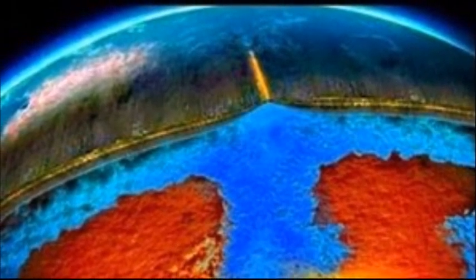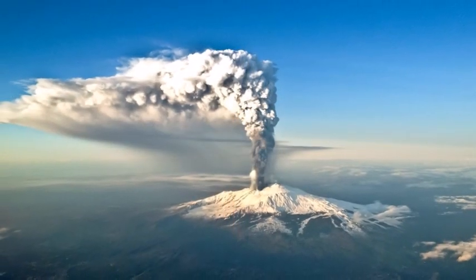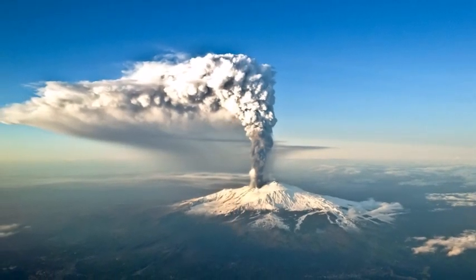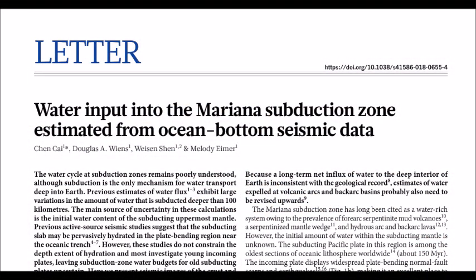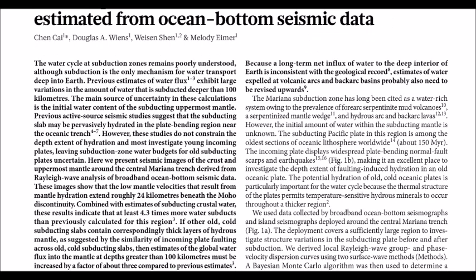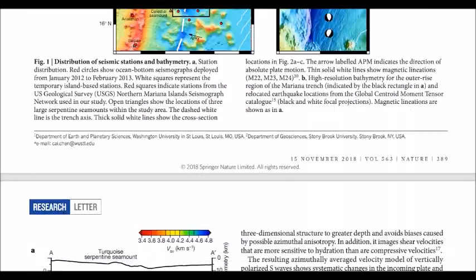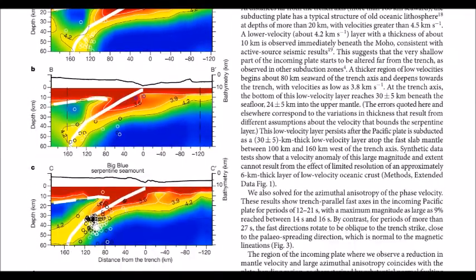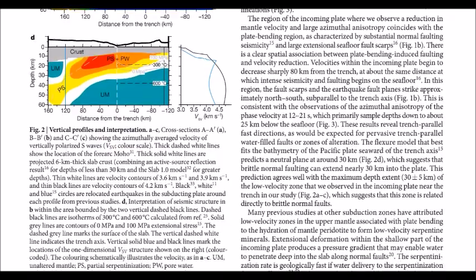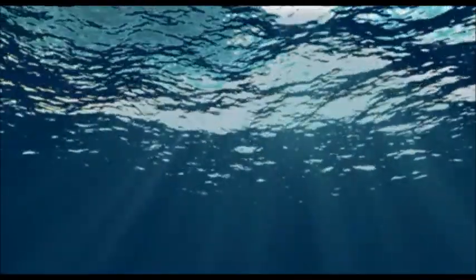Scientists believe that most of the water consumed at subduction zones gets expelled as water vapor during volcanic eruptions. But here's the rub: these recent estimates from the Washington University study reveal a stark imbalance in the intake and the outflow. Geologically speaking, the more water transferred to the mantle should mean less water on the surface. And yet, Wines points out, for the past 550 million years or so, oceans have looked much like they do now.